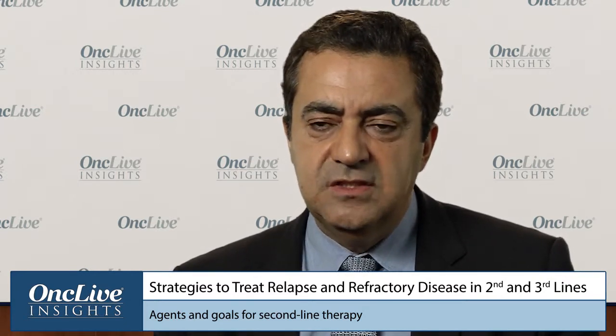The treatment of refractory and relapsed classical Hodgkin lymphoma is predominantly dependent on second-line therapy followed by autologous transplant for patients who are eligible for transplant. These are usually the younger patients who have no other comorbidities. There are several regimens used in the second-line setting that have never been compared head-to-head, but they seem to be probably equivalent.